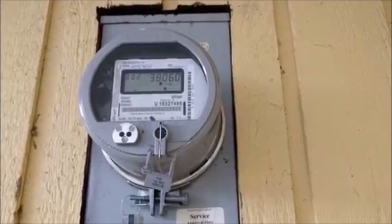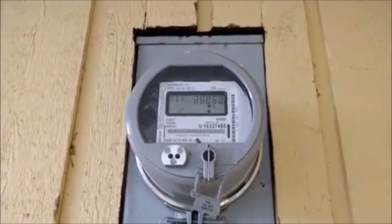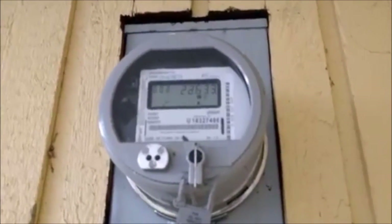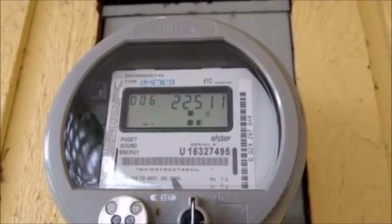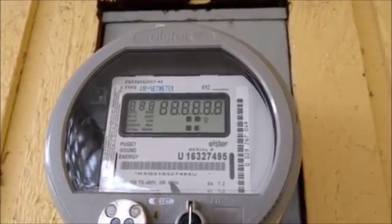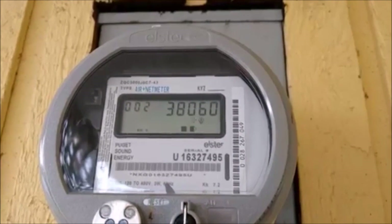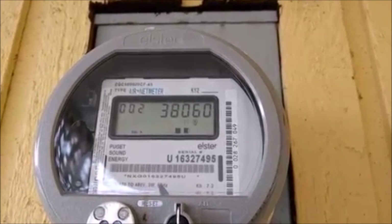The other meter is called the net meter. Sometimes a solar array might be producing more power than a house is using. In that case, the net meter will measure how much energy is flowing out to the grid. Otherwise, the net meter measures how much energy is flowing back into the house. When the net meter shows 002 in the upper left corner, it is indicating how much energy has been pulled in from the grid.